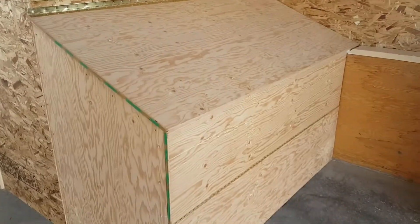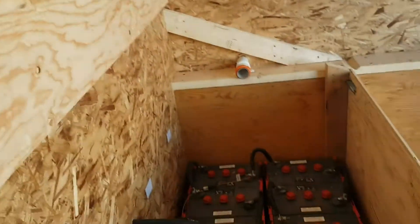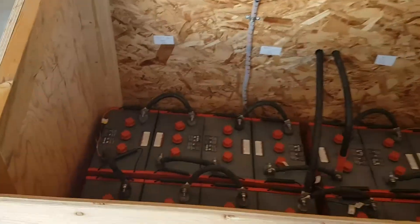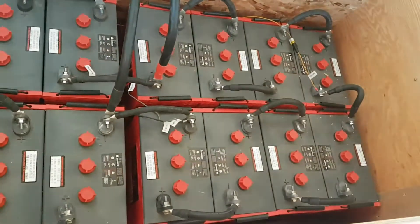Here's his battery box — a nice plywood box. Open up the lid. Got a ventilation fan and stuff coming for it. Right now just using convection. Two strings of Rolls S550s.